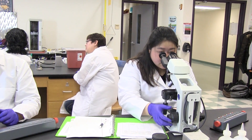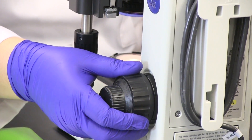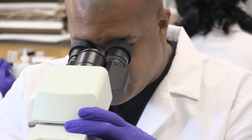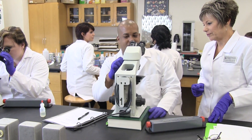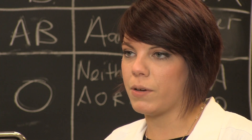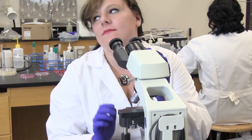The students learn to do real laboratory tests just like they would be doing in the hospital when they get on to the clinical phase, and they practice those and gain proficiency in those before they move on into the clinical practicum phase. We learn a lot about immunology, hematology, microbiology, and chemistry.